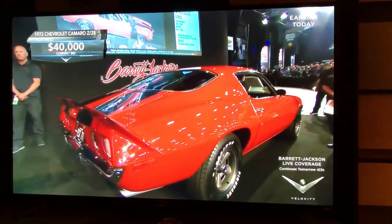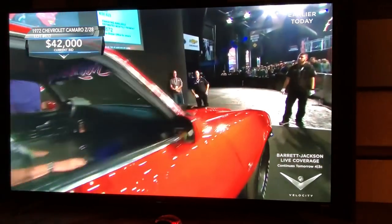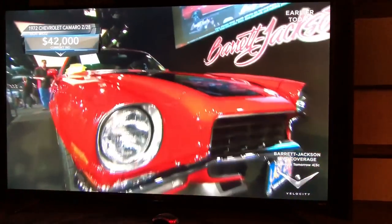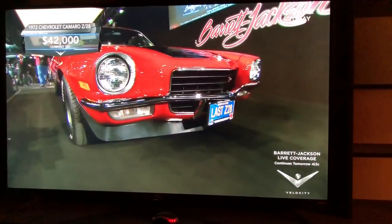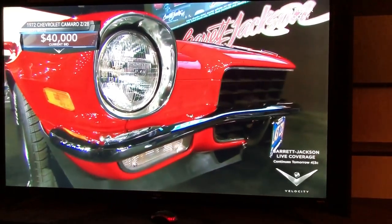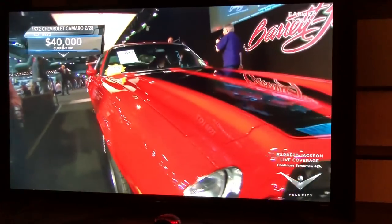This is my favorite General Motors car design ever — the 1970 to '73 Z28 with the normal front end, not the Rally Sport, the one with the full-width bumper that emphasizes all that width of this car. This didn't have the horsepower of the '70s or even the '71s, but I had one, and I love them.